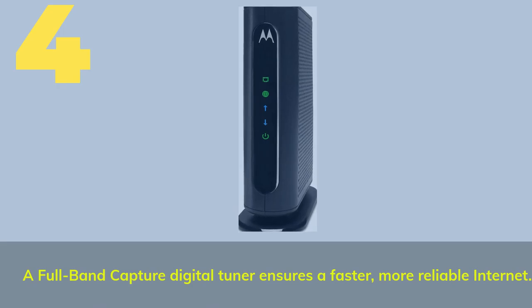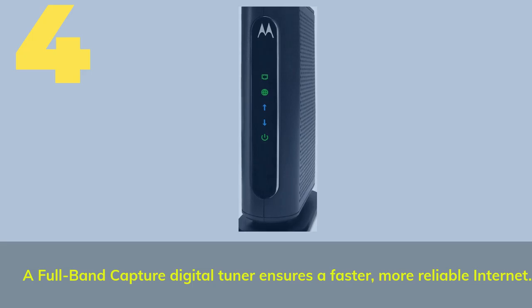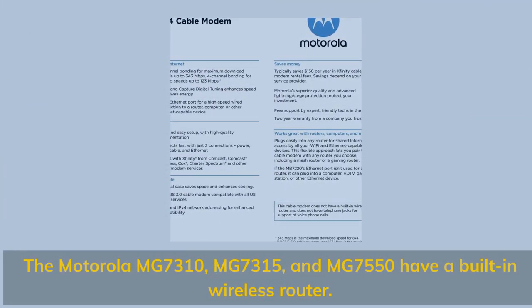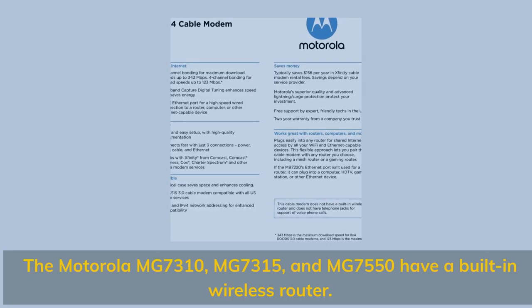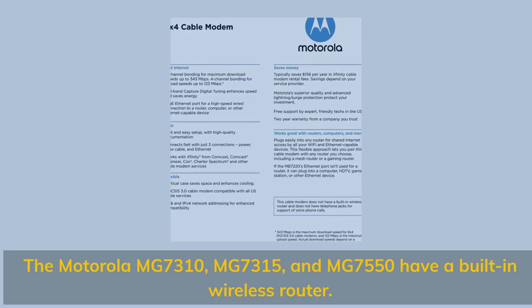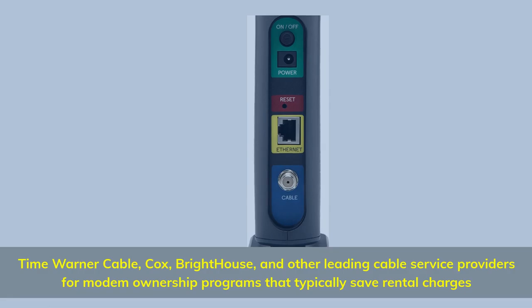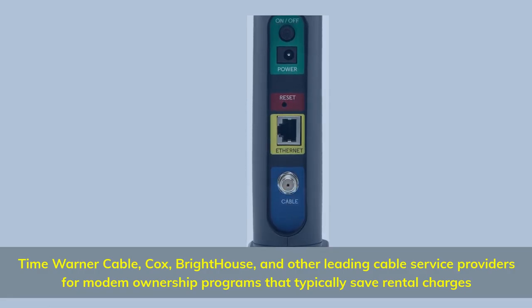Number four: a full-band capture digital tuner ensures faster, more reliable internet. The Motorola MG7310, MG7315, and MG7550 have a built-in wireless router. Compatible with Time Warner Cable, Cox, Bright House, and other leading cable service providers for modem ownership programs that typically save rental charges.